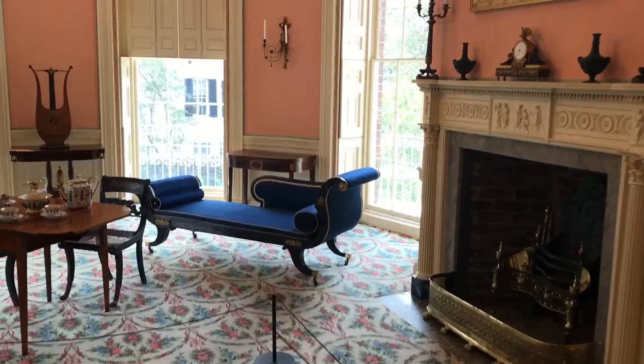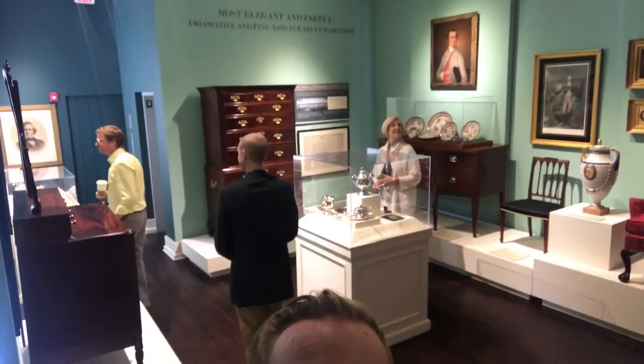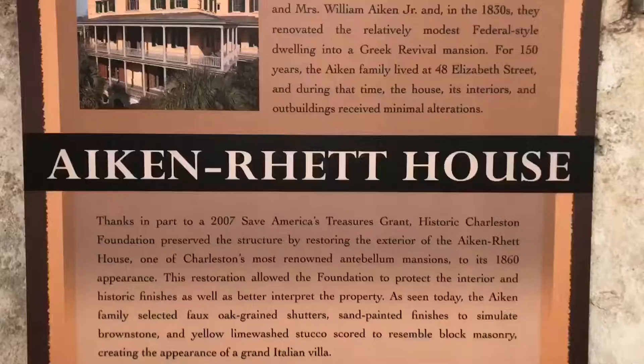Look at this sofa — great color blue. This house across the street is an incredible example of Charleston house design. More about that later.